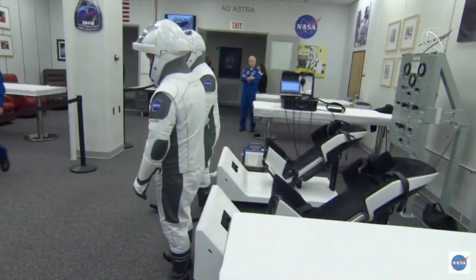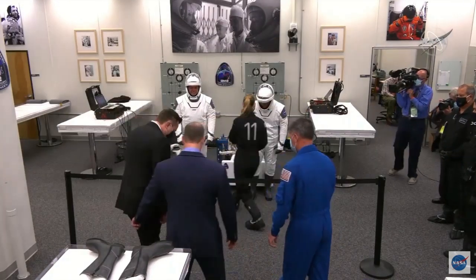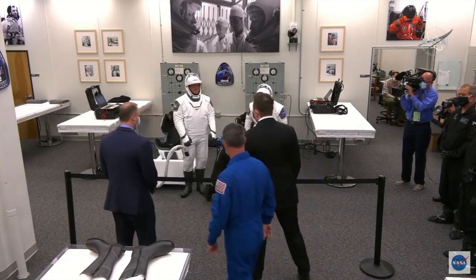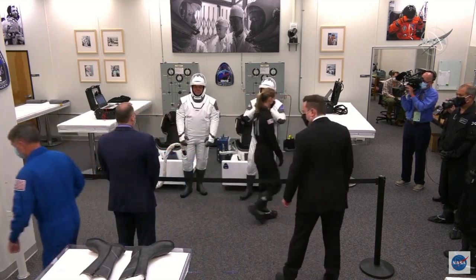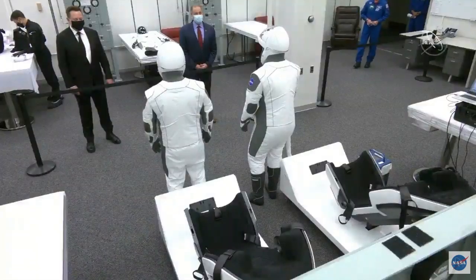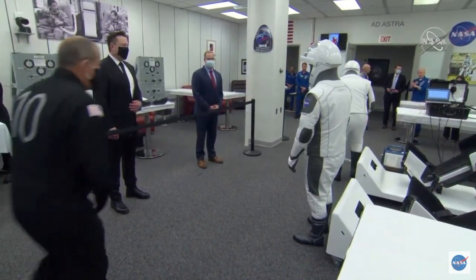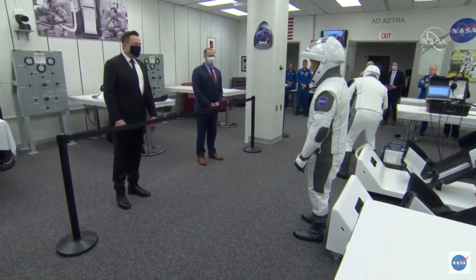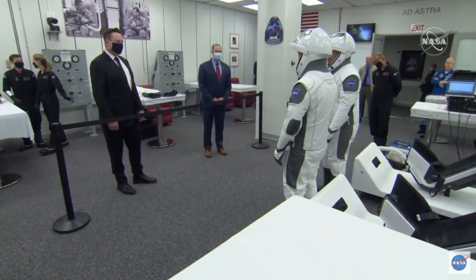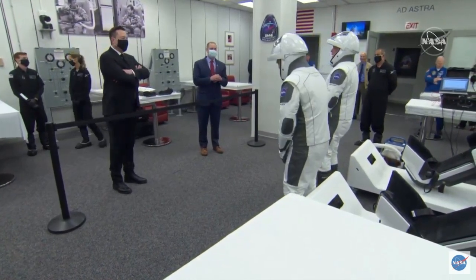We heard that earlier this morning they stepped outside with a cup of coffee in hand. We've got some visitors in the room now — it looks like SpaceX founder Elon Musk to the right of your screen and NASA Administrator Jim Bridenstine. There's a partition there to keep them a safe distance from the crew, but they're in there to say hello and wish them well before they depart the suit-up room. We can't hear what they're saying, but they're super pumped about this, ready to go. Right now we just need the weather to cooperate.